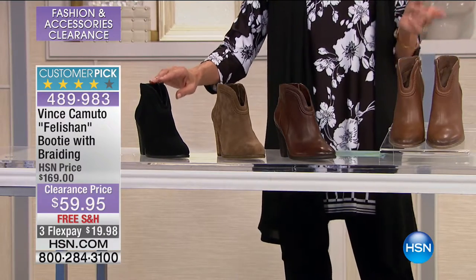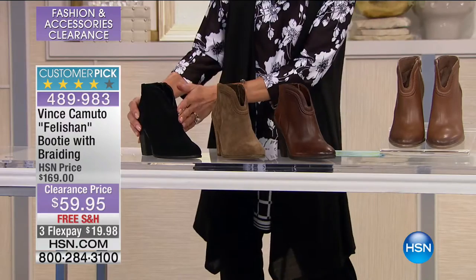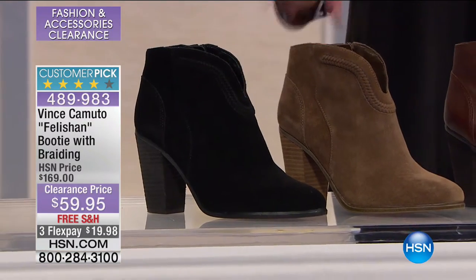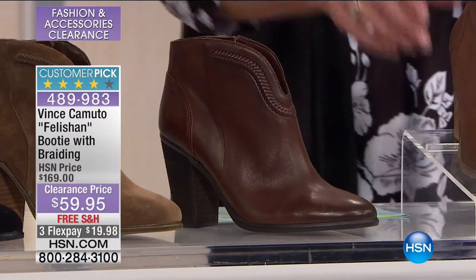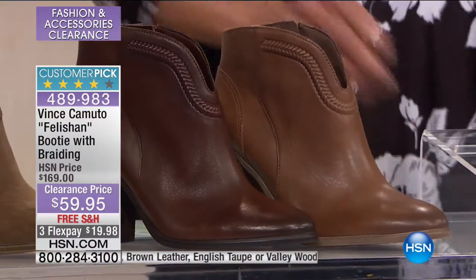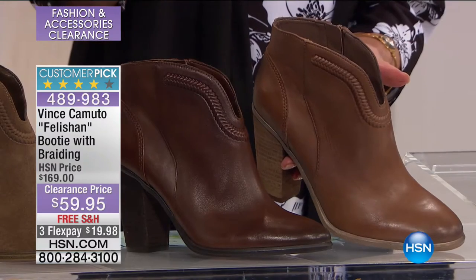Sizes are five and a half through 12, available in medium width and wide width. So here are the choices. First, the black is in suede, next to it this is the English taupe, also in gorgeous suede. Next to that, we have it available in a brown leather, and then next to the brown, this is called Valleywood — it's another shade of brown, but if you look at it, it has a slightly distressed touch to it. It is gorgeous.